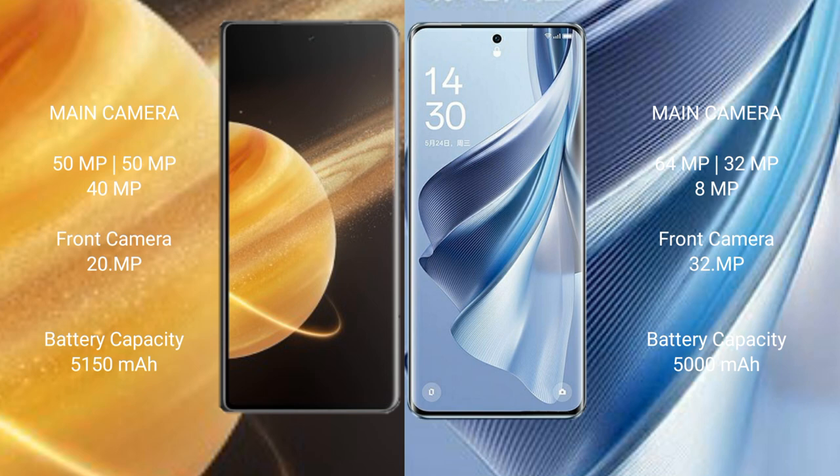Honor Magic V3 comes with a 5150mAh battery with 66W fast charging support. OPPO Reno 10 has a 5000mAh battery with 67W fast charging support.